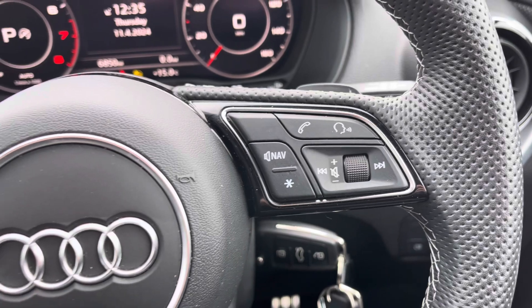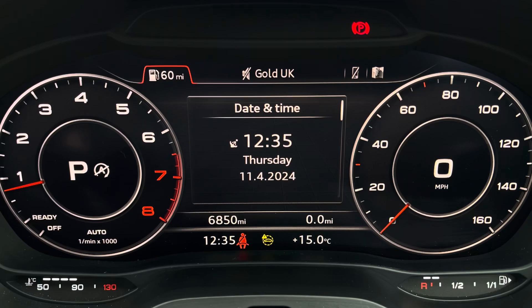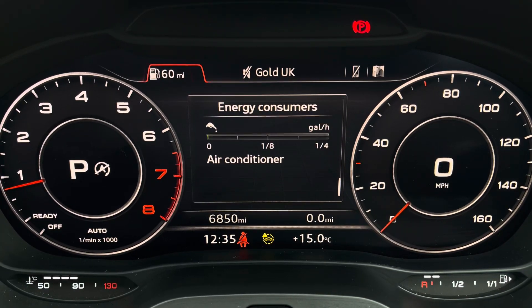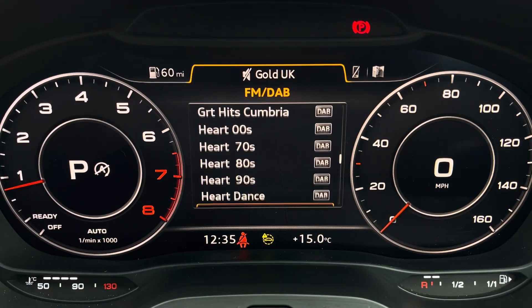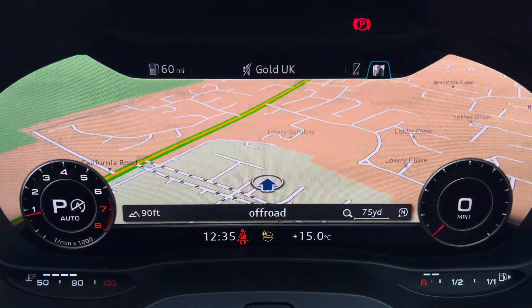Controls on the right hand side of the steering wheel are for media and communication, and to the left you've got controls to help you navigate through the Audi virtual cockpit. This gives you access to a variety of menus including vehicle information, media display, telephone connectivity and satellite navigation, all within peripheral vision.